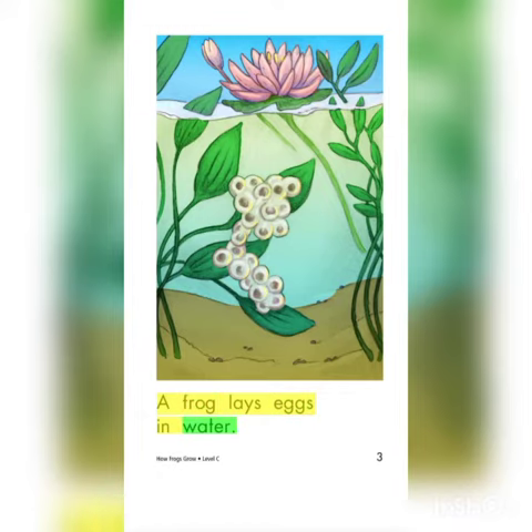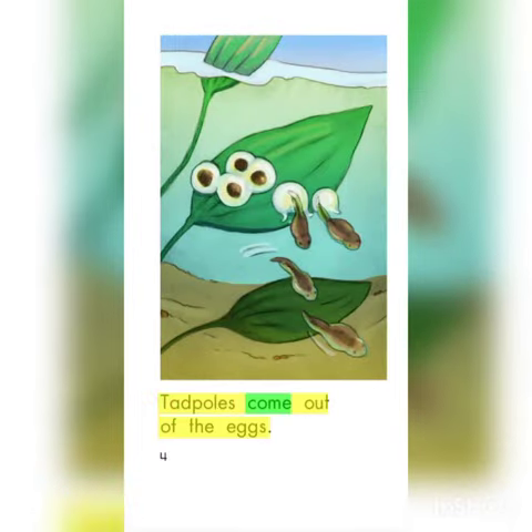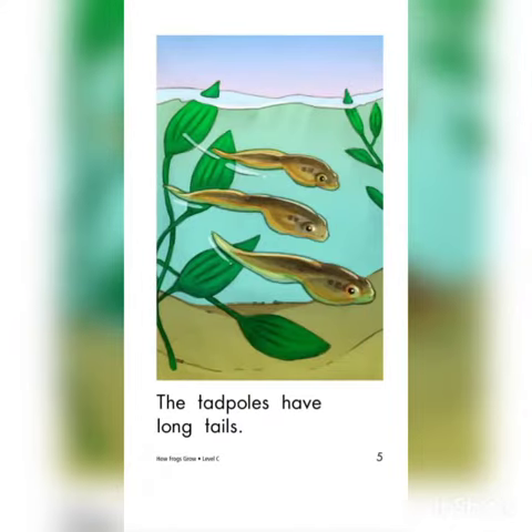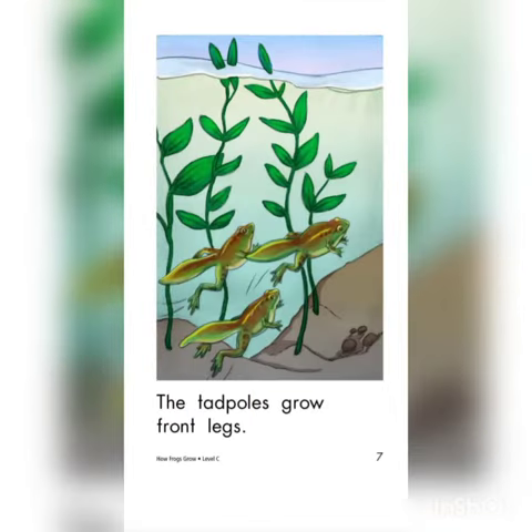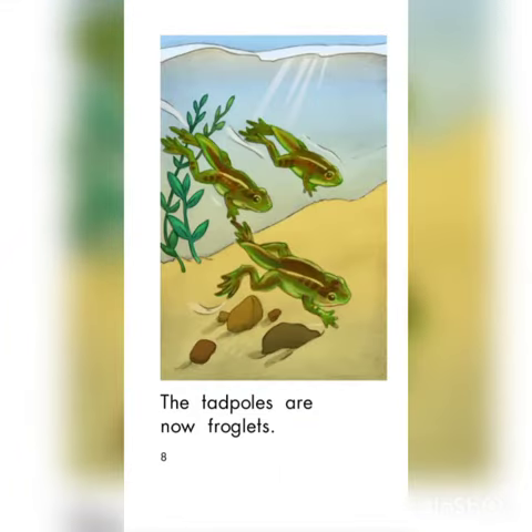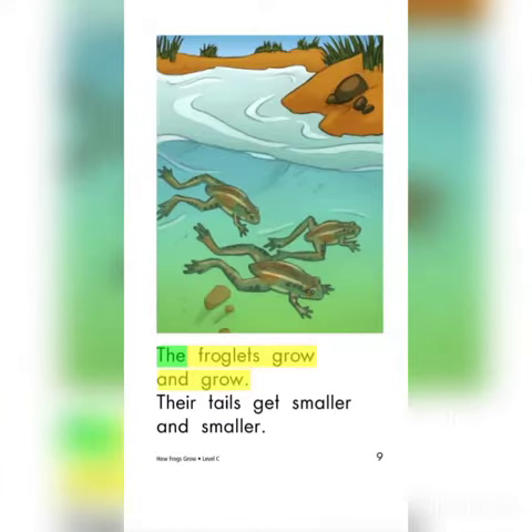A frog lays eggs in water. Tadpoles come out of the eggs. Tadpoles have long tails. The tadpoles grow back legs. The tadpoles grow front legs. Look at the pictures — the tadpoles are now froglets.